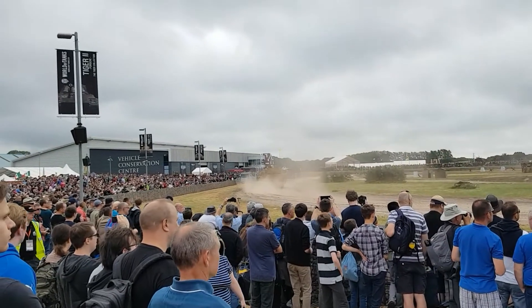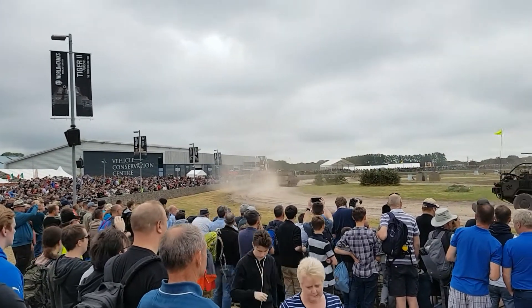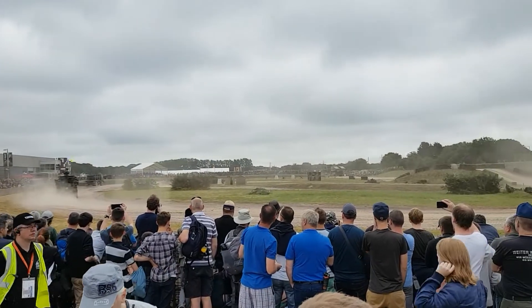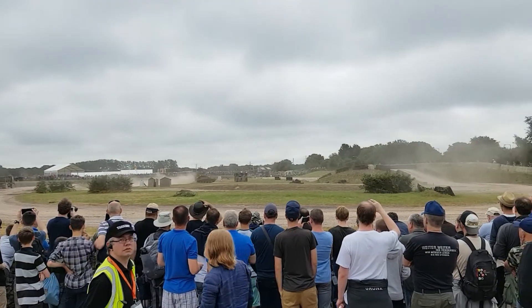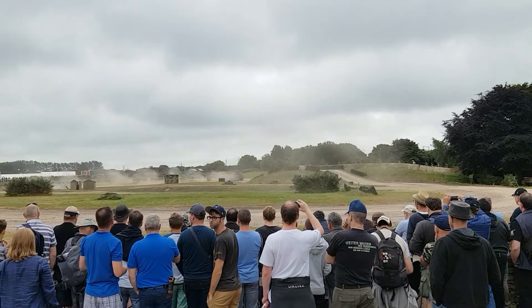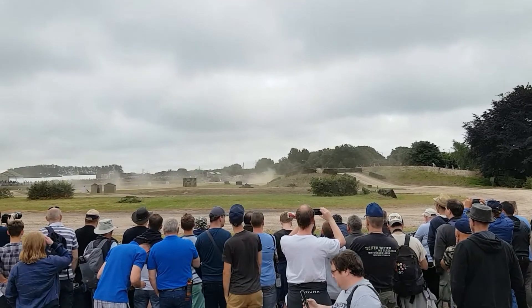During the last 46 years, Scimitar has served in the British Army as a reconnaissance and fighting vehicle — in the Falklands War, peacekeeping in Bosnia and Kosovo, and of course both Gulf Wars in Iraq, and most recently in Afghanistan.